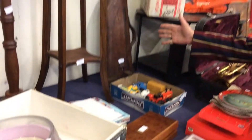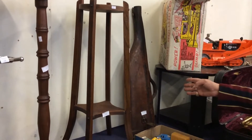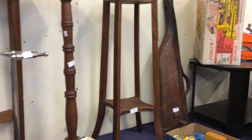This is a Victorian — or a little after, it could be Edwardian — shotgun case. You break it, put it in there, and you can carry it around quite easily.